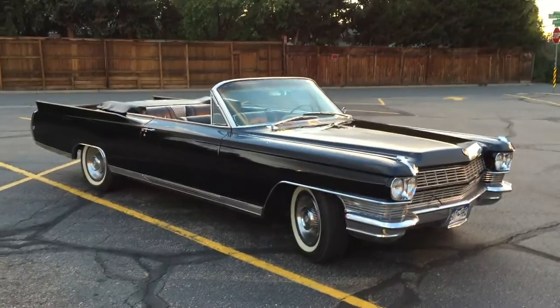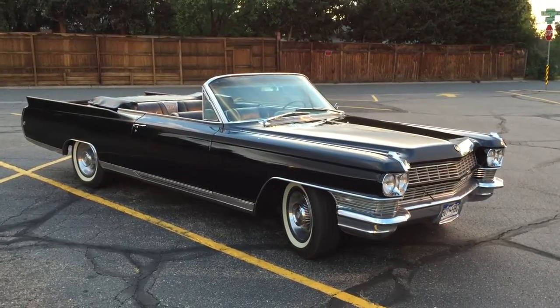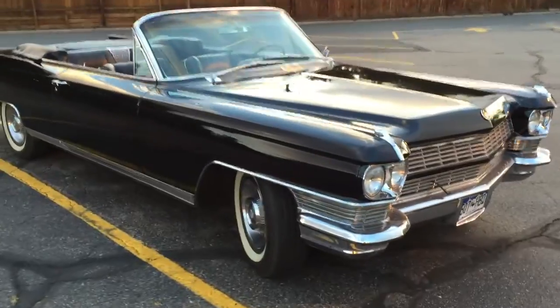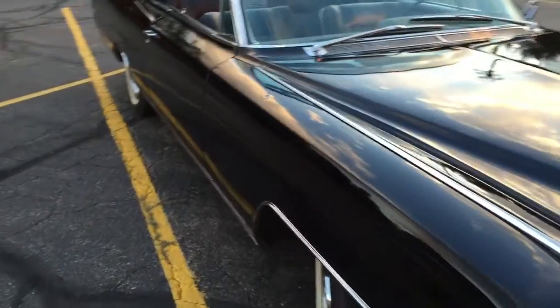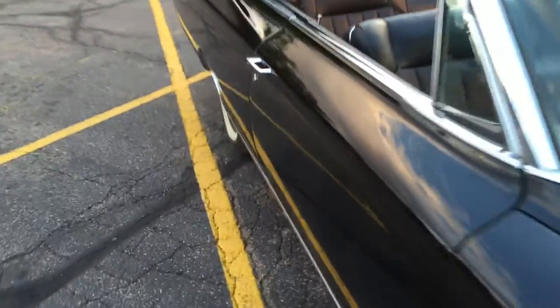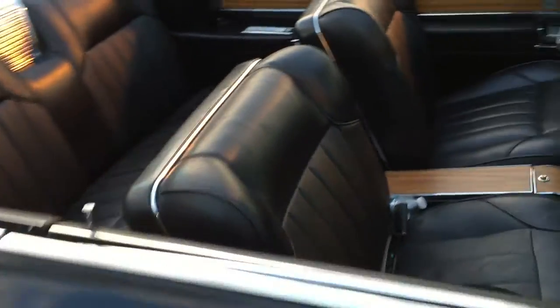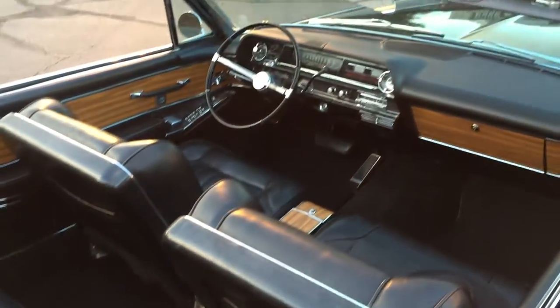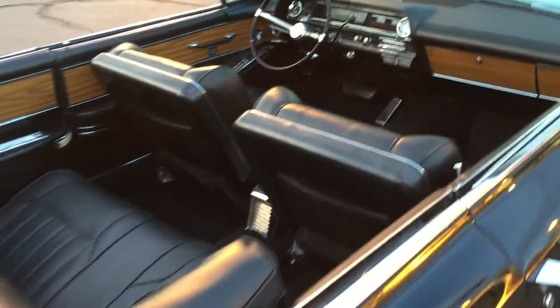So I'm walking down the street and I noticed just sitting over here in the parking lot, all by its lonesome, is just a beautiful Eldorado convertible. As I got closer I could see that it's been either very nicely looked after or recently restored.